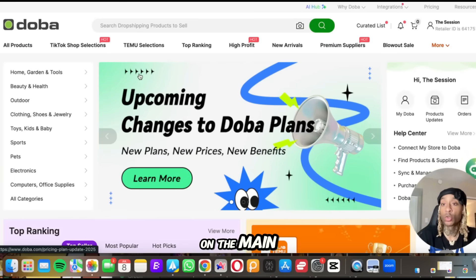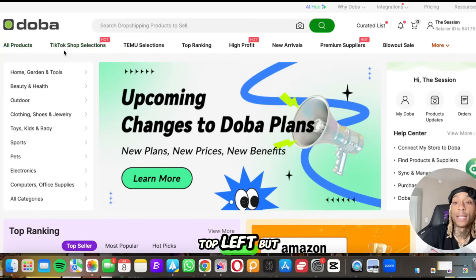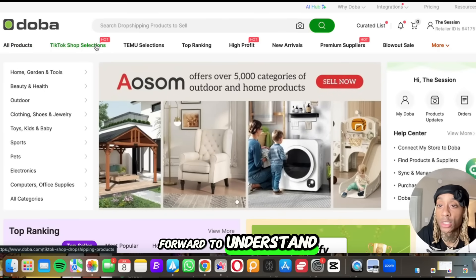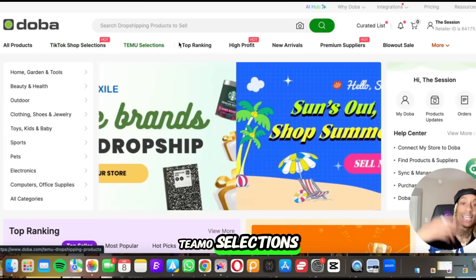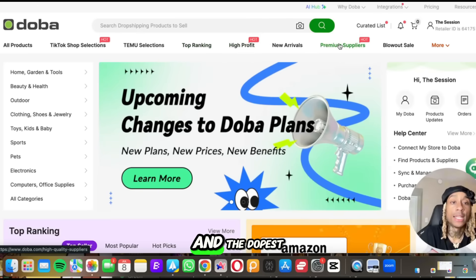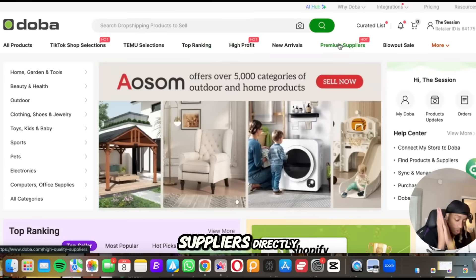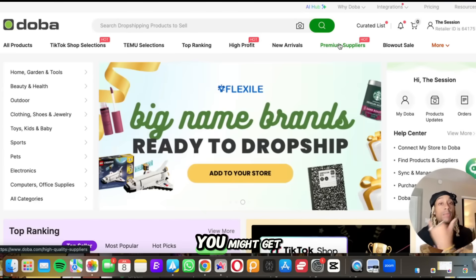So we're here on the main screen website. You can sort through all the products on the top left, and they have these headings where everything is broken down — very straightforward. You can look through TikTok shop selections, Temu selections. They've got the top ranking products overall on the internet performing the best, the most high profit products. And the dopest thing is that you can contact the suppliers directly — that's like talking to the plug. When you get cool with the plug, you might get plugged into some better deals.